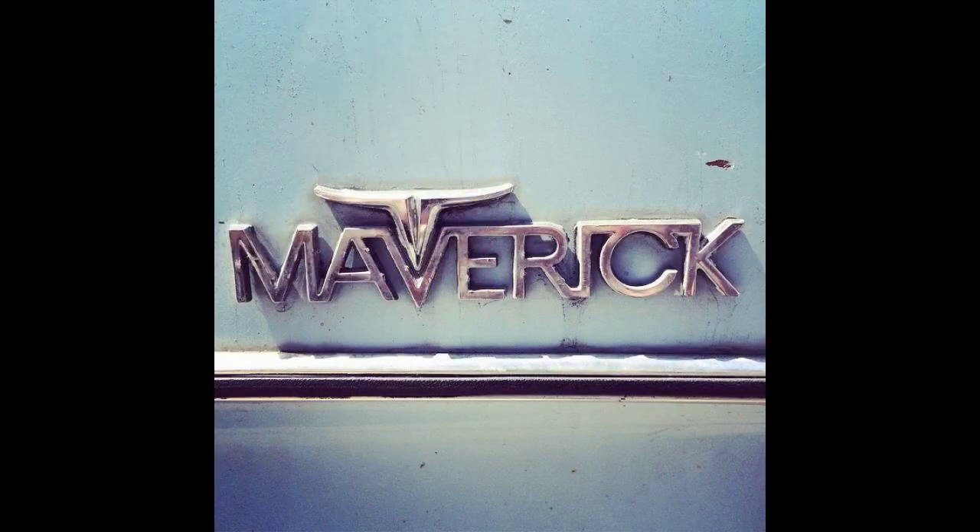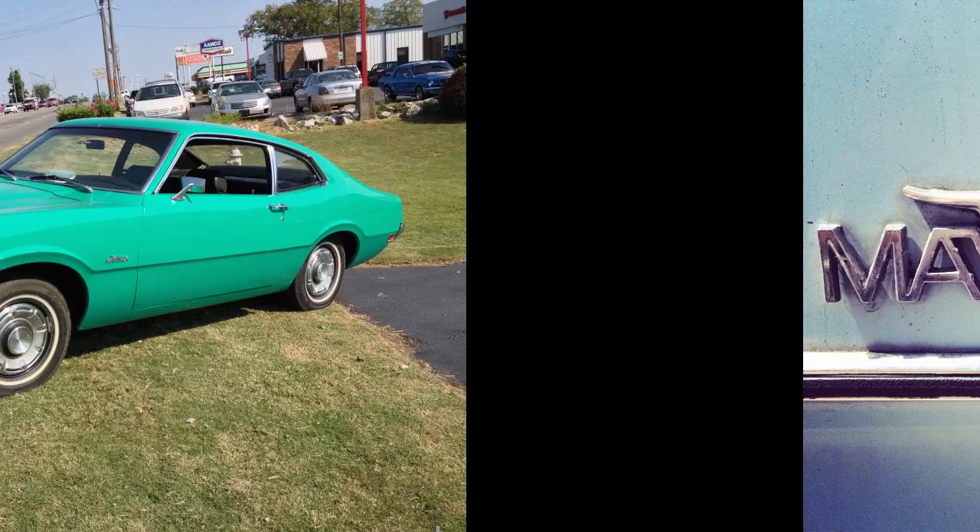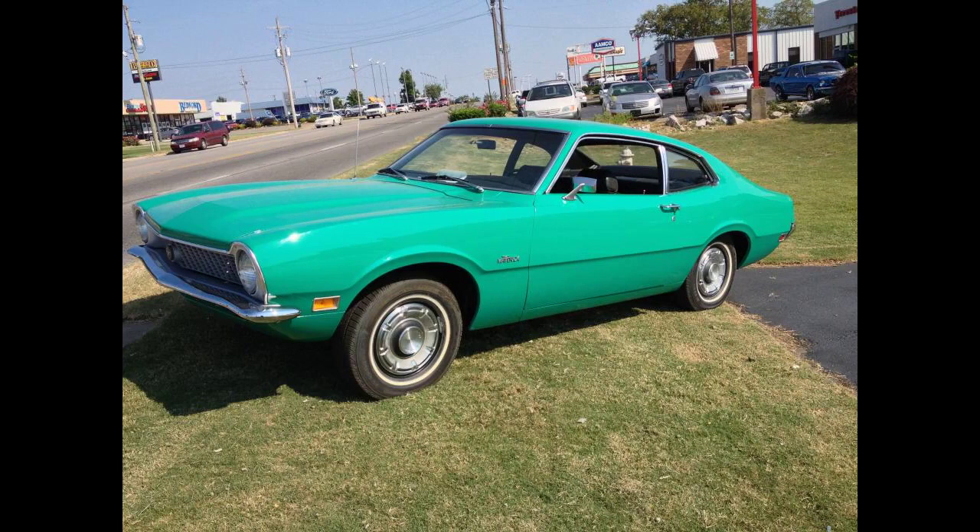Early 1973 models still lacked a glove compartment. A four-door sedan on a 109.9-inch (2.791-metre) wheelbase was introduced for 1971. At introduction, exterior paint colors were named with puns, including anti-establish mint, hello blue, original cinnamon, and Freudian gilt.